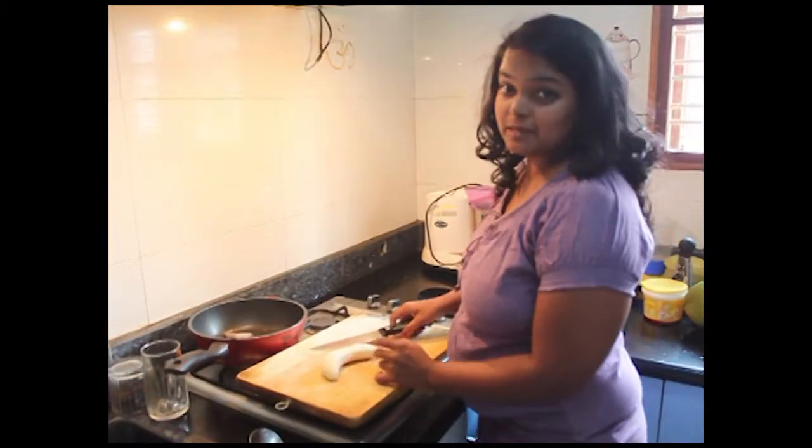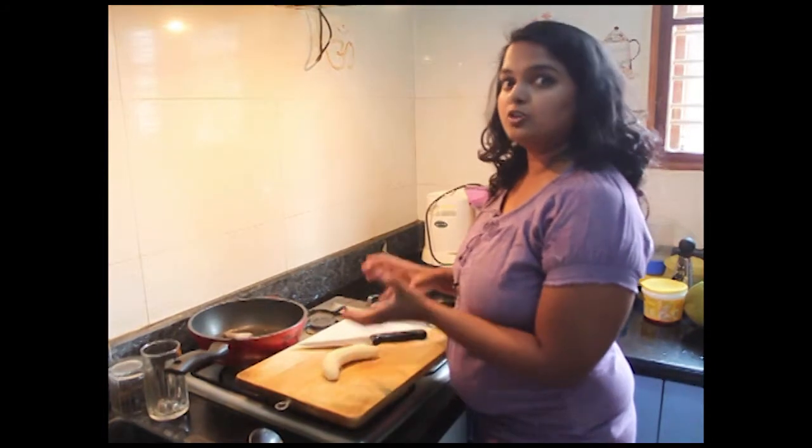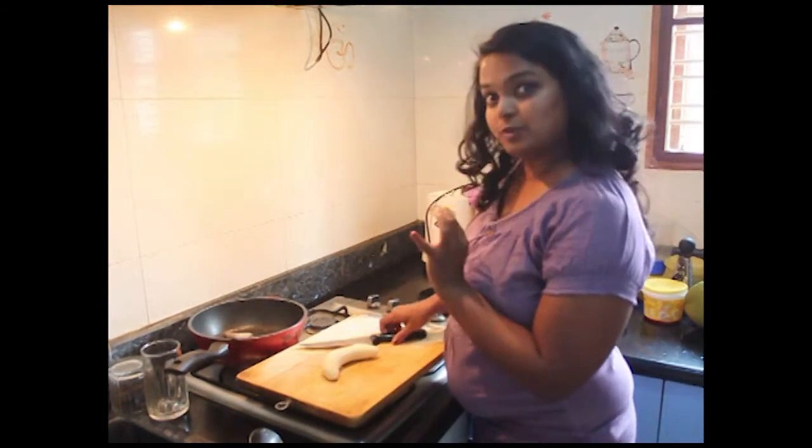Hello everybody! Today I am going to show you 3 simple, easy and healthy desserts. I am trying to eat healthy for the past couple of weeks but I am literally addicted to sugar — I love anything that is sweet. So these are my tips to eat healthy while satisfying your cravings. The first recipe is caramelized bananas on top of Greek yogurt. It is going to be awesome.